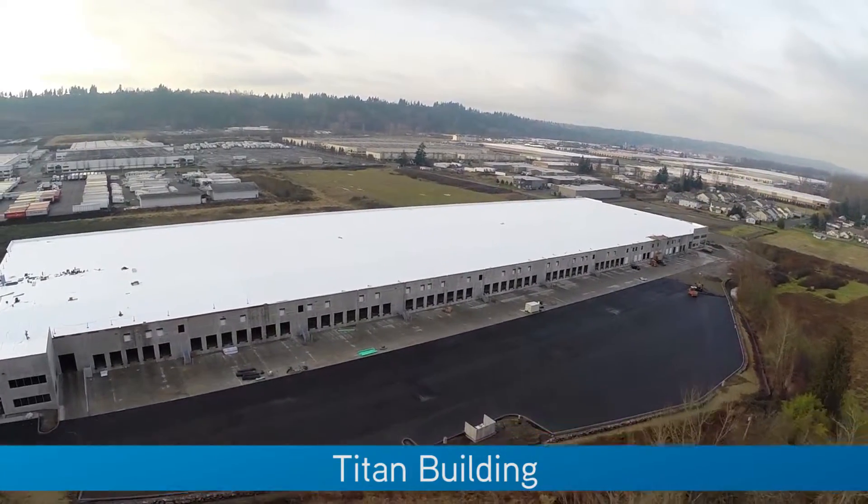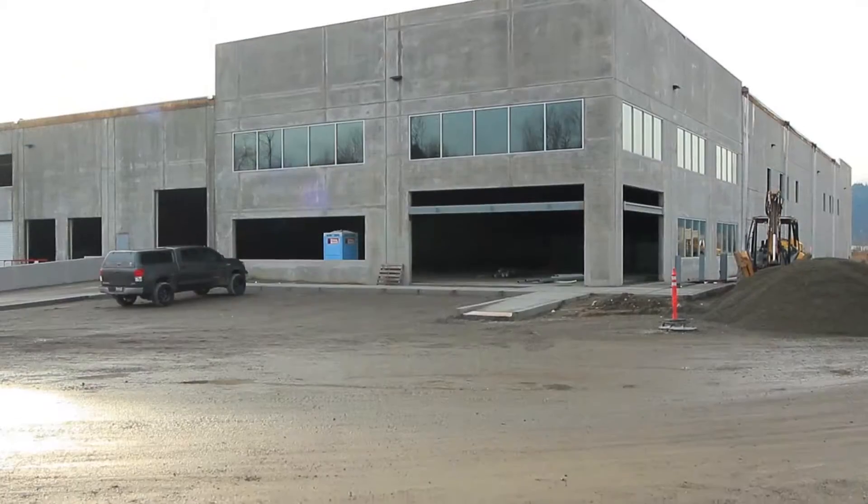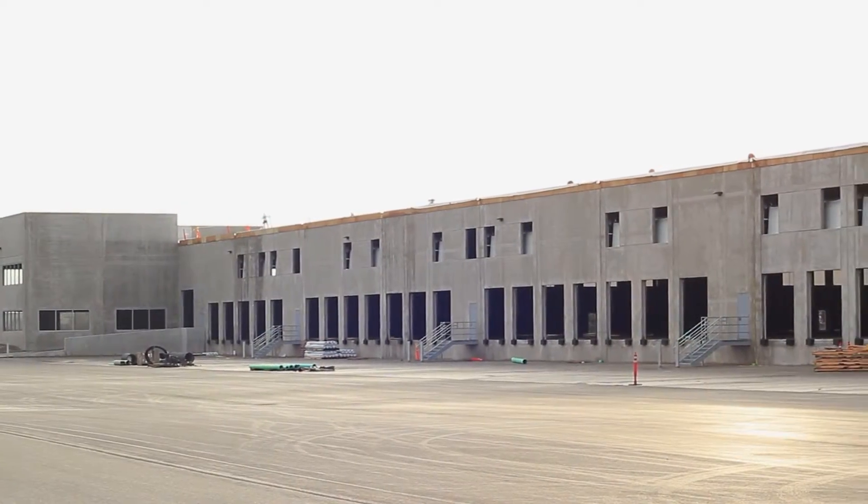Colliers International and LaSalle are proud to present the Titan building to the market. We are nearing completion of the Titan building and we are now ready for occupancy and tenant improvements.